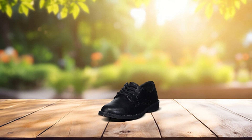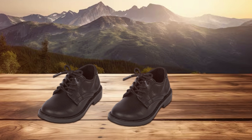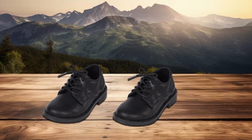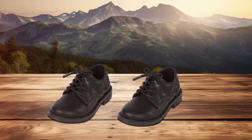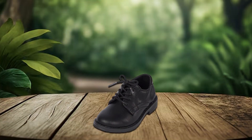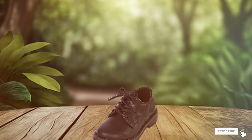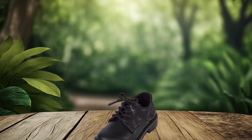Usability is another strong point. The shoes are easy to clean and maintain, which is essential for busy parents. The durable construction means they can withstand the rigors of toddler activities while still looking great. If you need a pair of dress shoes that offer both style and comfort, the Children's Place Lace-Up Toddler Dress Shoes are a fantastic option for both boys and girls.